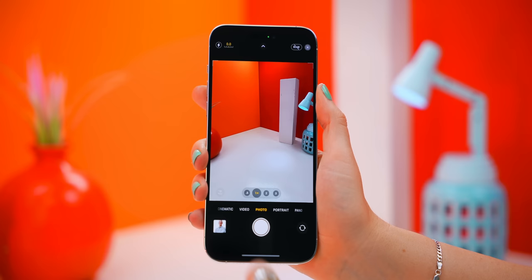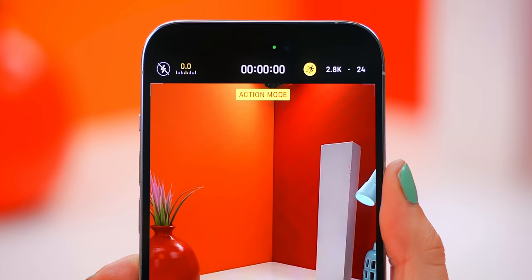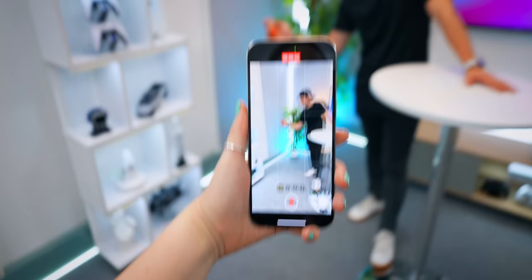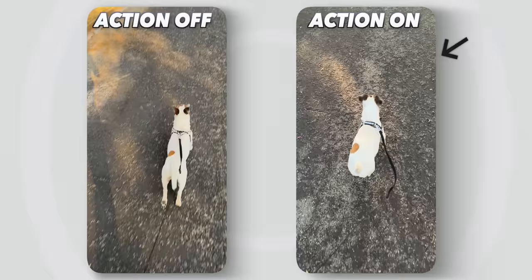This new Action Mode is incredible. Go into the Camera app and slide over to Video — you'll see the Action Mode icon. You can choose your resolution, either HD or 2.8K, and also change the frame rate. Whether you run, skip, or jump with your phone, it stabilizes the footage incredibly well. Here's another example we took while running with our dog — you can really see what a difference this mode makes.